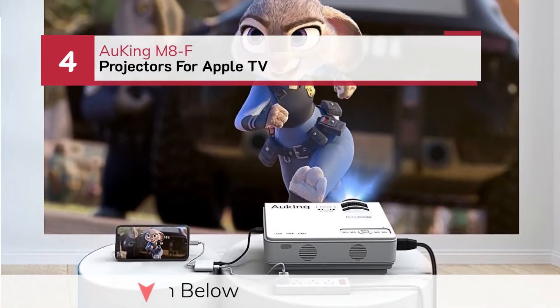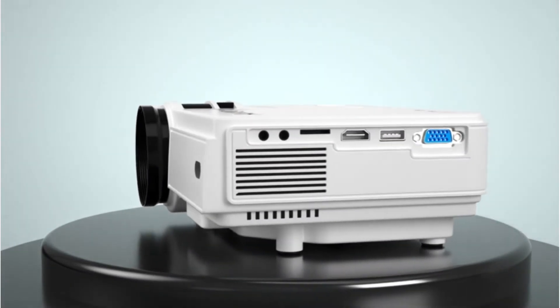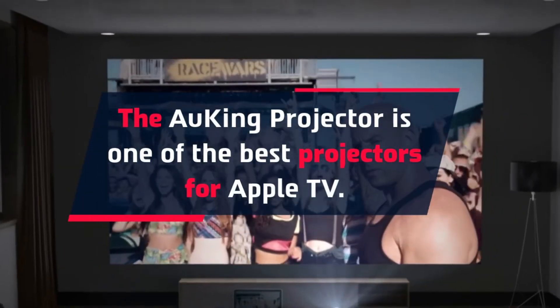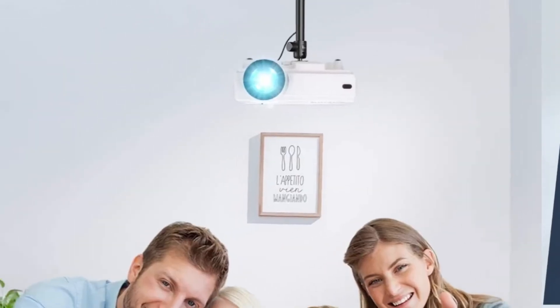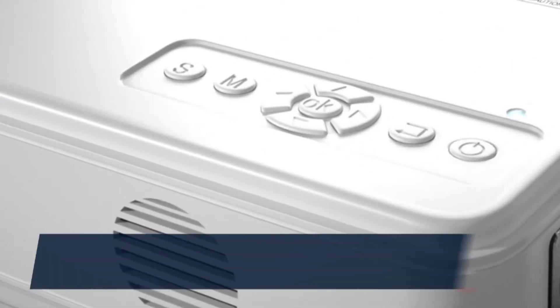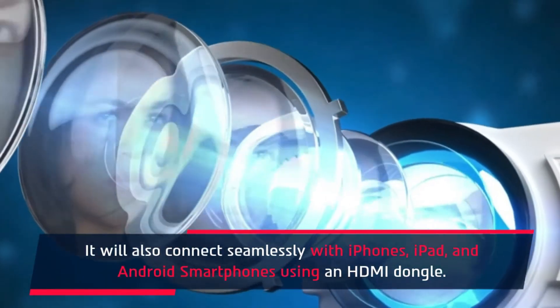Number 4: Auking M8F Projector for Apple TV. The Auking Projector is one of the best projectors for Apple TV. It is equipped with a 2000:1 contrast ratio and projects 30% brighter images than other devices in its category. This projector comes with liquid crystal display technology and a bulb life rated for 55,000 hours, or 15 years of use. It will also connect seamlessly with iPhones, iPad, and Android smartphones using an HDMI dongle.